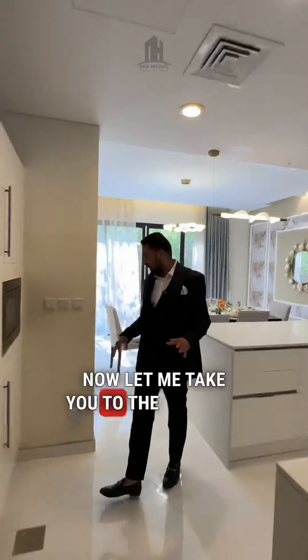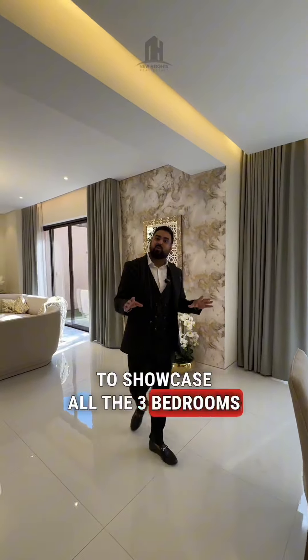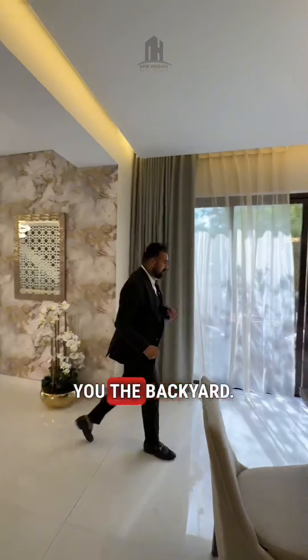Now let me take you upstairs to showcase all 3 bedrooms, but before that let me show you the backyard.